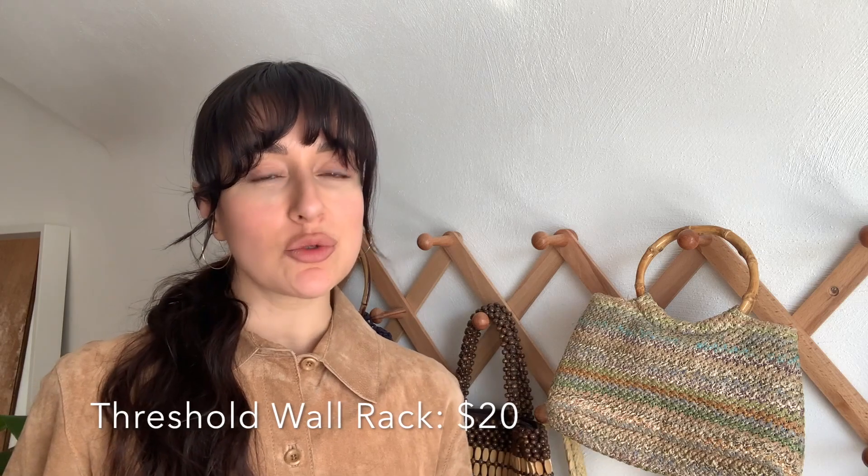This wall rack here is from the Threshold line and it was only $20. I had actually thrifted a lot of these wall racks and sold them in my shop, and then when I had the idea to get one to hang my boho purses on, I couldn't find one anywhere. I decided to check Target and they did have one I liked. It was a very cute and practical way to display and store my boho purses.